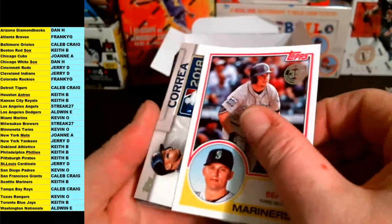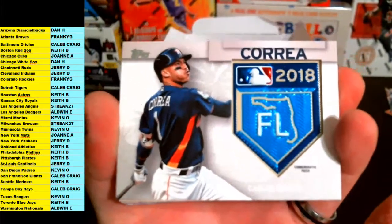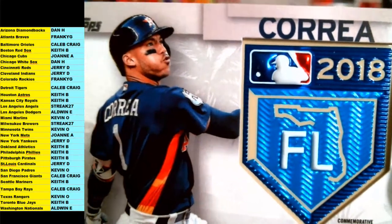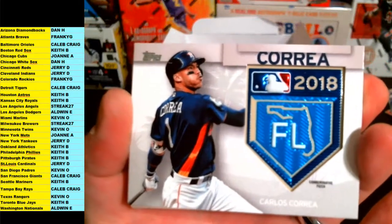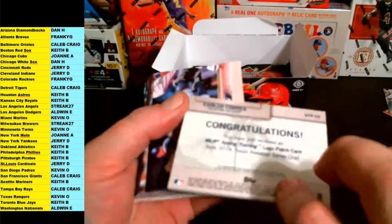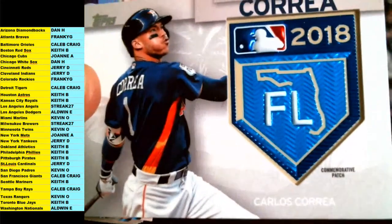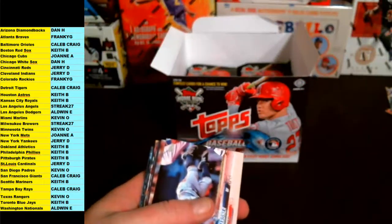John Carlos Stanton, Carlos Correa coming up — Kyle Seager for the Mariners, Houston Astros. Going out to Keith B — Carlos Correa 2018 Florida commemorative patch. Spring training logo patch 2018 — very nice. 2018 Florida Spring Training commemorative patch card going out to Keith B. We just cracked into this and already got three hits.